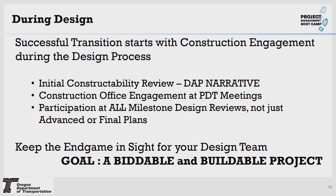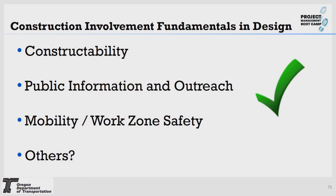Helping your team see that the construction office is the end user for your project will really assist you in the transition process. Construction involvement fundamentals during the design phase include constructability, staging, public information and outreach, mobility, and work zone safety. Keeping them involved as active stakeholders along the way and giving them a voice as they review the project will assist in the handoff efforts.